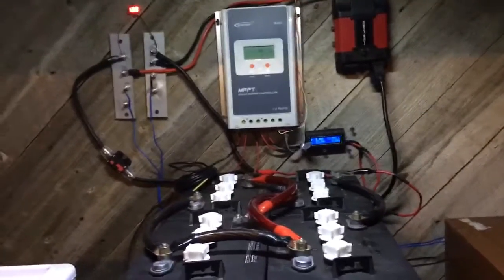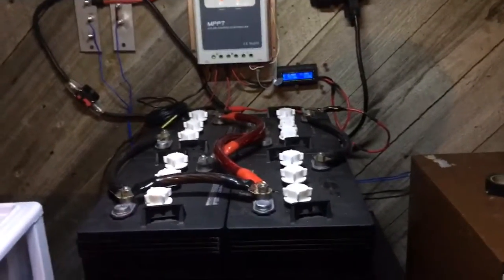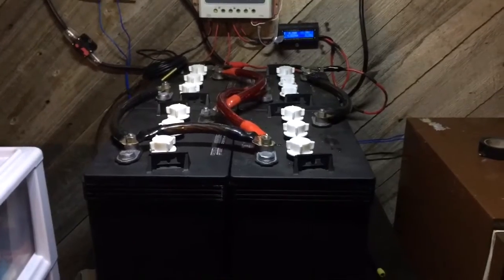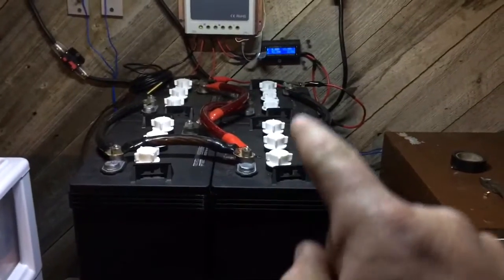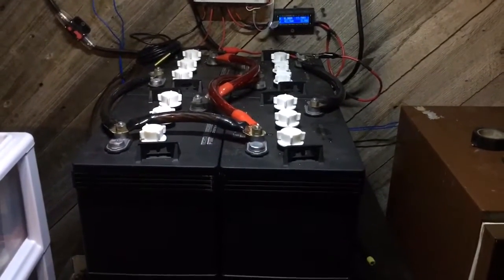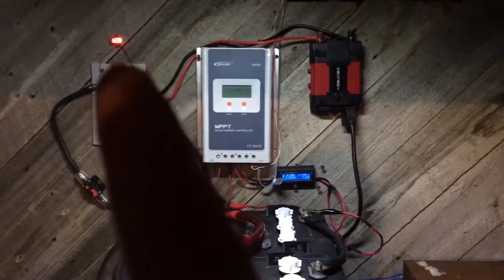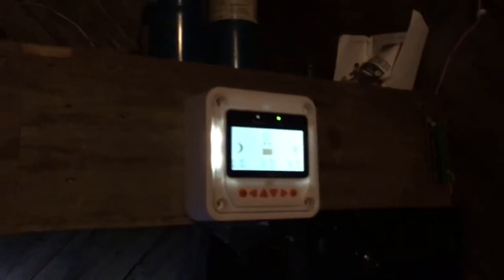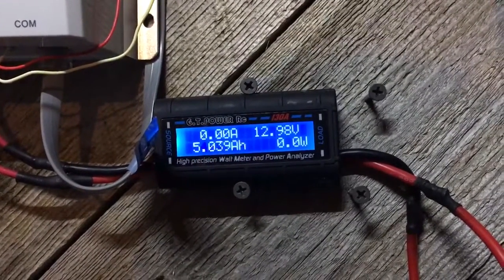If you have never seen any of my videos before, let me do a quick rundown of my system. Right now I have two 100-watt solar panels — so 200 watts of solar going in. I have four 6-volt batteries: these two are in parallel, these two are in parallel, and then they're in series. So I've got series-parallel with a total of 420 amp hours. I have my main bus bar right here, a little voltmeter, and another voltmeter. This little device tells me how many amps, watts, and stuff is going into my batteries.